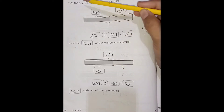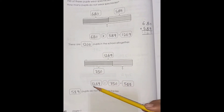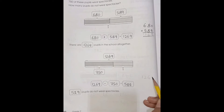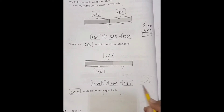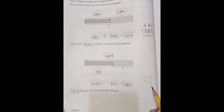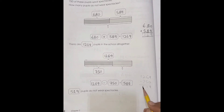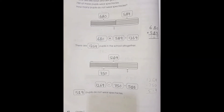750 are the number wearing spectacles, so 1,269 minus 750: 9 minus 0 is 9, 6 minus 5 is 1, 12 minus 7 is 5. So 519 do not wear spectacles. Page number 43.